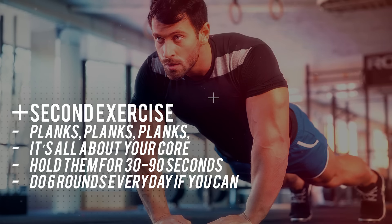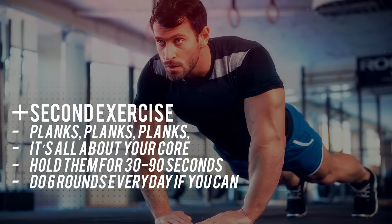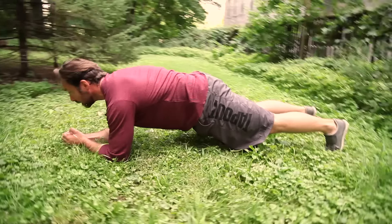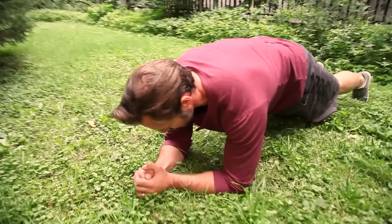The second exercise is all about core: planks. Hold them for 30 seconds, 60 seconds, 90 seconds. Do six rounds of these almost every day. These are the most important exercises that you need to do in order to increase your sexual function — because remember, if you don't use them, you lose them.